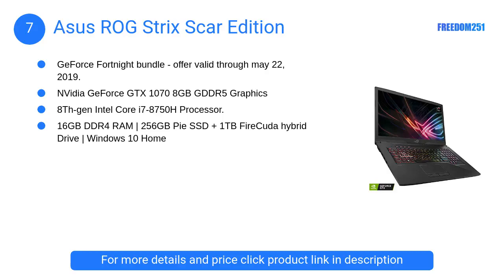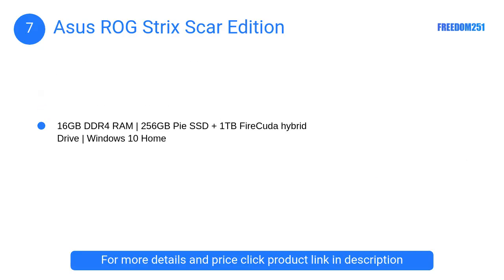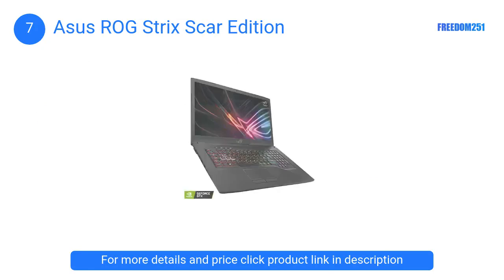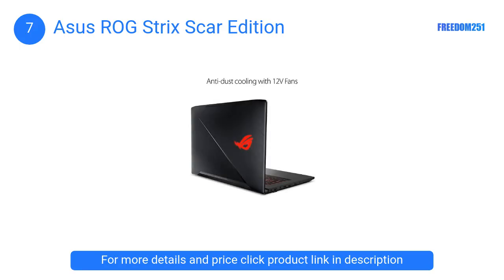At number 7, the ASUS ROG Strix Scar Edition. This laptop comes with Intel's Core i7, 16 gigabytes of RAM, and a 144Hz Full HD display. The GTX 1070 graphics card ensures you don't suffer from any latency during the game.